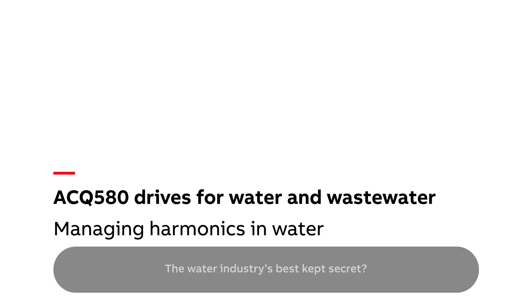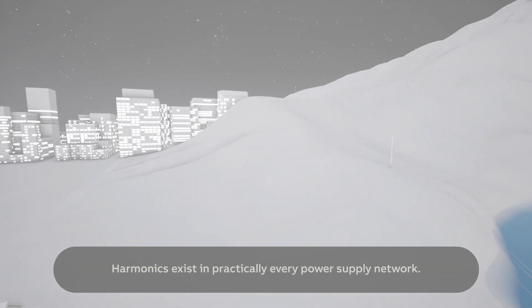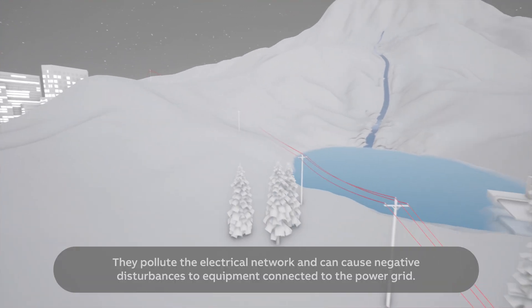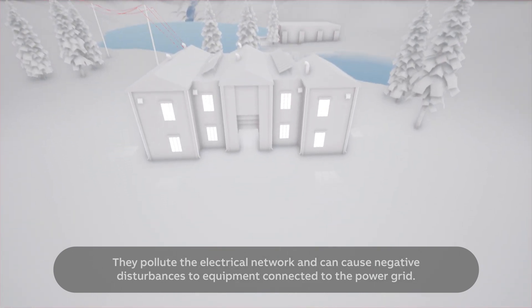The water industry's best kept secret? Harmonics exist in practically every power supply network. They pollute the electrical network and can cause negative disturbances to equipment connected to the power grid.